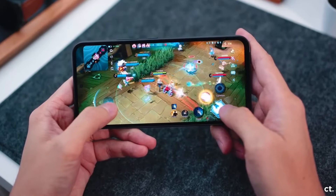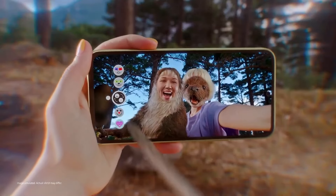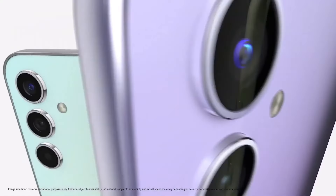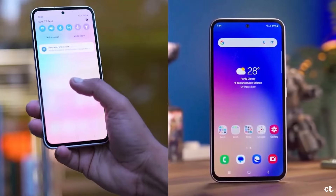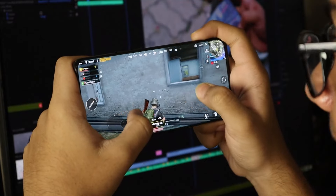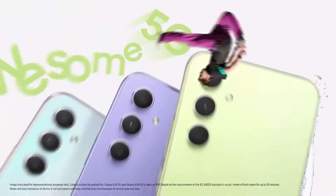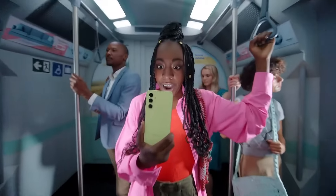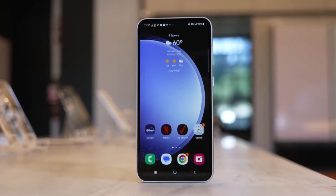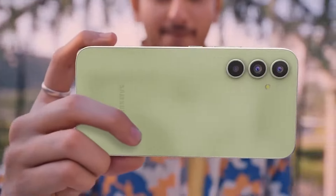The A55 will be limited to four generations of OS upgrades, just like its companion, the Galaxy A35. Samsung confirmed this in its teaser, setting clear expectations for users. The Galaxy A55 and A35 won't be joining the exclusive club of devices with seven years of OS and security updates. Samsung has confirmed that both phones will receive four major OS upgrades and security updates for five years, aligning with their predecessors. While many were hoping for extended software support, especially with the more affordable A55, Samsung may be aiming to strike a balance between offering quality updates and encouraging users to upgrade to newer devices.